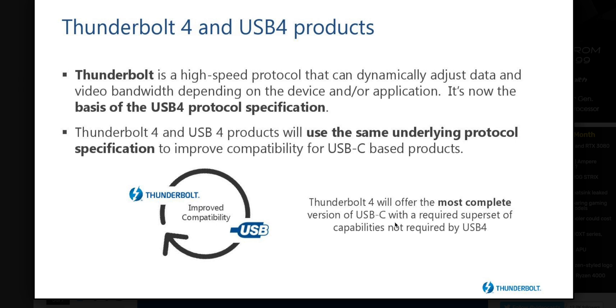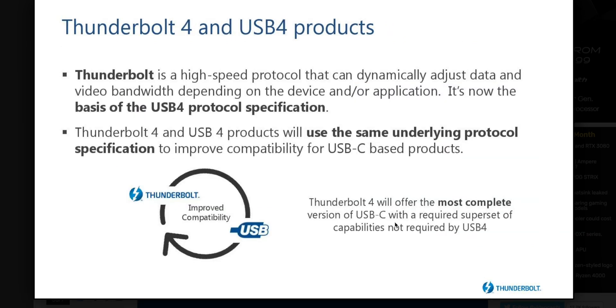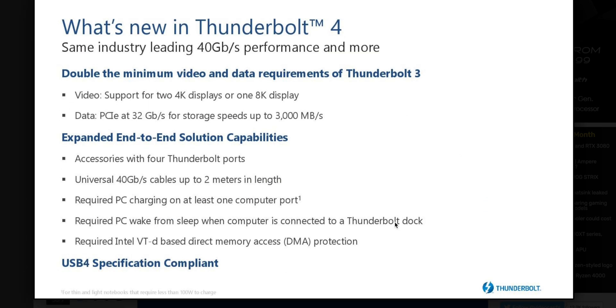You get 32 gigabits per second of data, with separate display lanes. You can now drive two 4K displays rather than one, and you can get full 3,000 megabytes per second read and write speeds with an external SSD. You can also have four Thunderbolt downstream ports, compared to just two before.